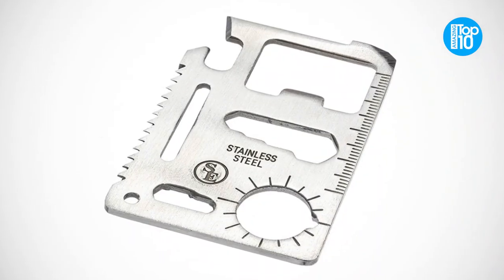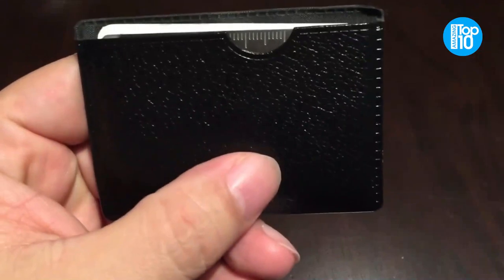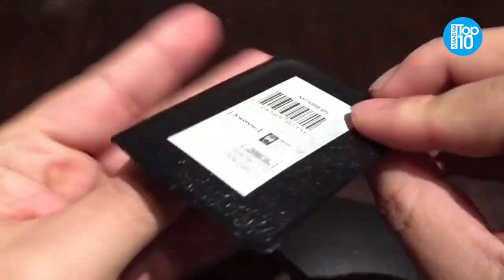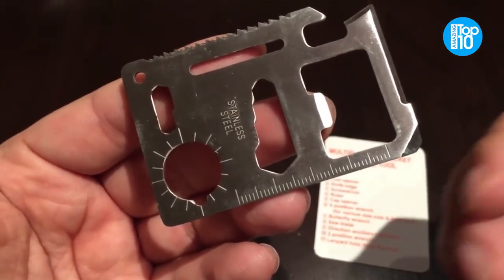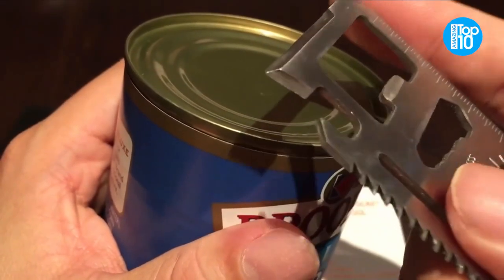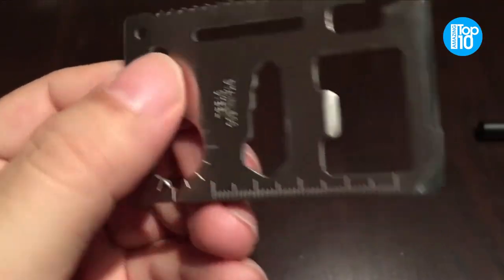There's a four-direction wrench, a knife edge, a ruler, a carrying hole, a saw blade, a screwdriver, and other useful tools included. Upgrade to a three-pack or five-pack for next to nothing if you're going hiking with a group of buddies. These are excellent tools for EDC, bug-out bags, your workshop in the garage, the emergency kit in your vehicle, and camping as well.